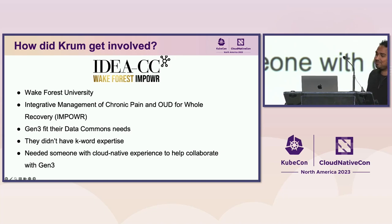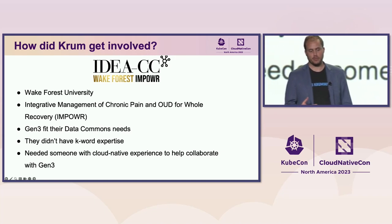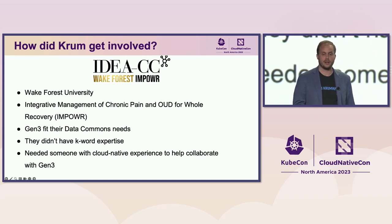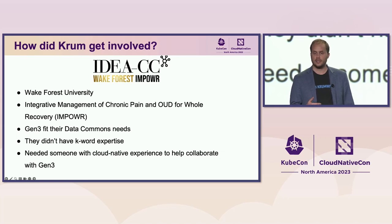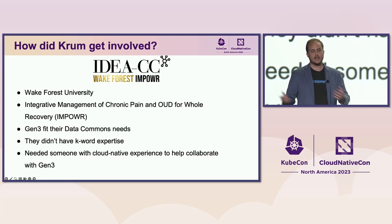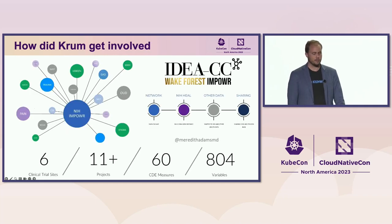That's how Cromware got involved. We're adopters and end users of the Gen3 platform, supporting Wake Forest University and a program called Empower — the Integrative Management of Chronic Pain and OUD for Whole Recovery — powered by an NIH grant sponsored by Dr. Meredith Adams. Wake Forest needed a data commons but did not have Kubernetes expertise, and they needed someone with cloud native experience to repurpose Gen3 assets and deploy into a very different cloud environment. Empower is part of the larger HEAL initiative network and we're rolling out new data commons shortly to expand that internal network.